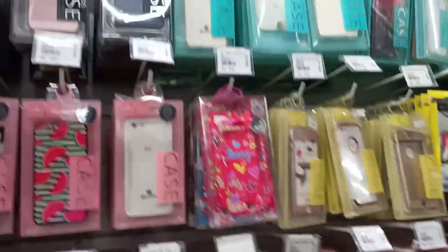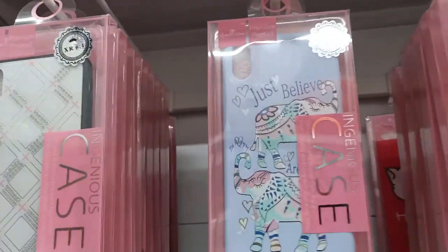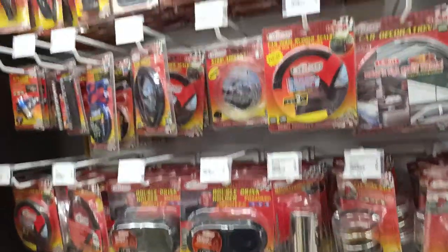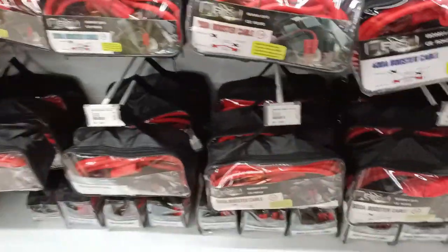Moving on, this section has a whole lot of different phone cases covering almost all famous brands. They are in the range of 100-115 to 200, 250, 300, 350 rupees and so on, depending on print and quality. The opposite side has all the car-related stuff.